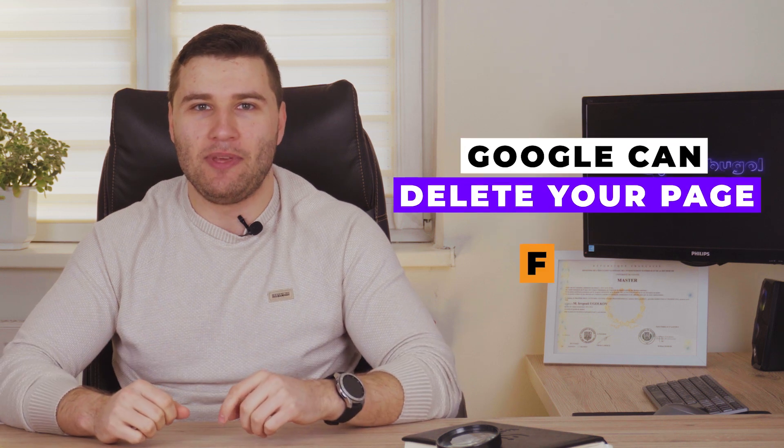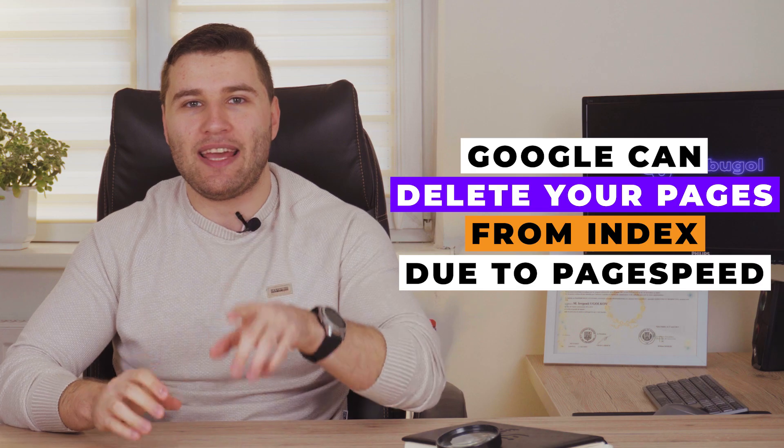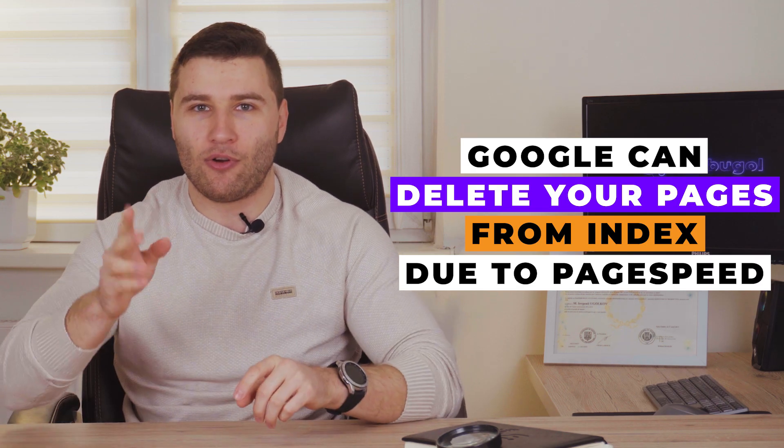What can happen with your website ranking — your SEO ranking — if you have a red, critical LCP or FCP? Google can simply delete your pages from the index, so you will not get any positions and will not appear on Google at all.